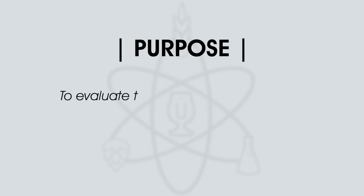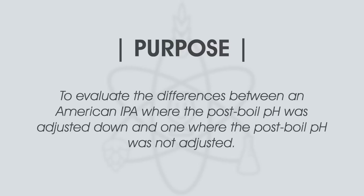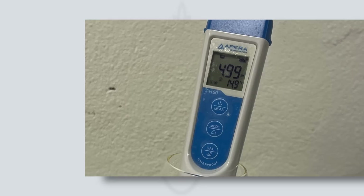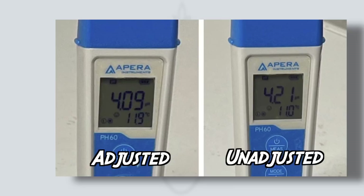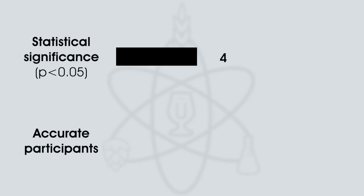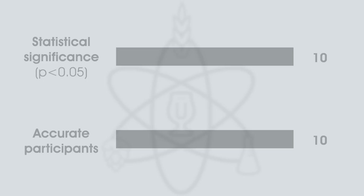Jordan put this to the test with an American IPA. After brew day, his wort was at a pH of 5.28. He split the wort between two kegs, adding 2 milliliters of 88% lactic acid into one keg, bringing its pH down to 4.99. After fermentation and dry hopping, the adjusted batch was at 4.09 pH and the unadjusted batch was at 4.21 pH. The beers were served to tasters in a triangle test — 10 tasters were needed for statistical significance, and again, exactly that number identified the unique sample. Interestingly, preference was split 50-50 between the two batches, but the difference was observable. Post-boil pH adjustment is certainly something to consider.